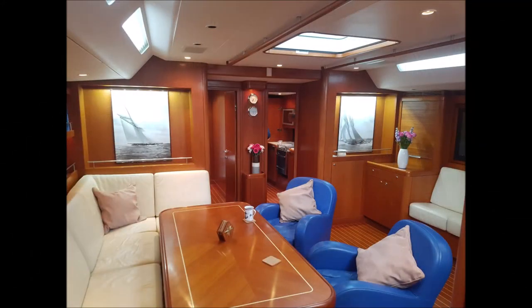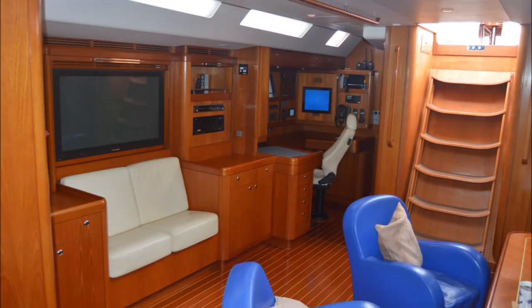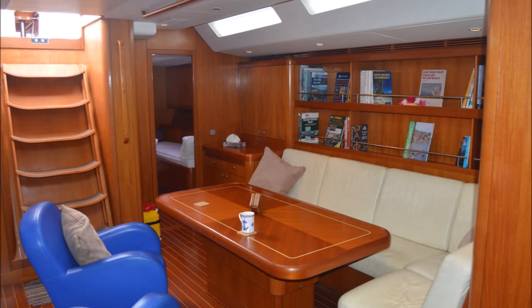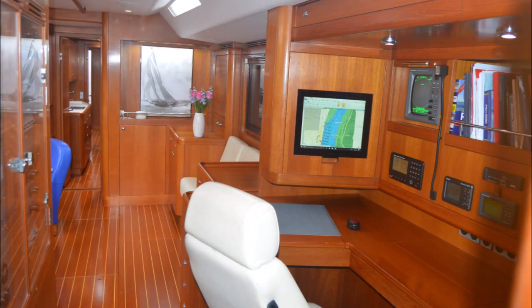The interior shows the main saloon with a dinette arrangement and two very comfortable seats. Looking on the starboard side you have the AV and the chart table aft. This is looking from the saloon aft to the port guest cabin, and saloon forward to the port guest cabin with the galley to starboard and the aft navigation station.